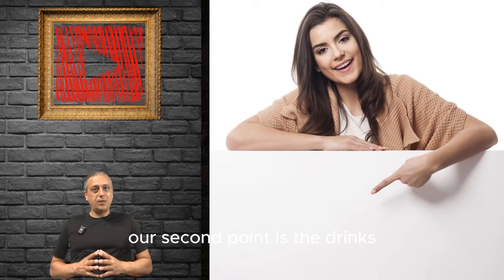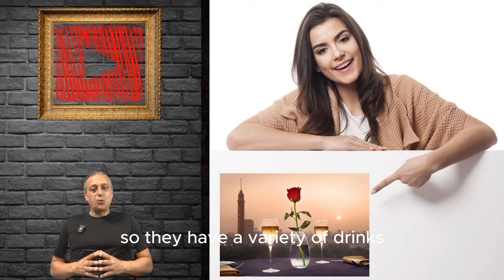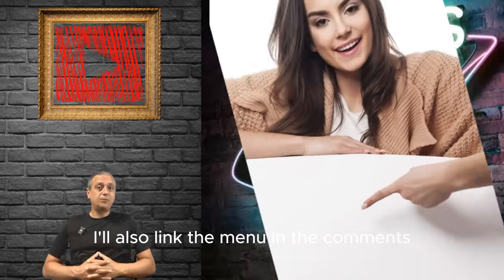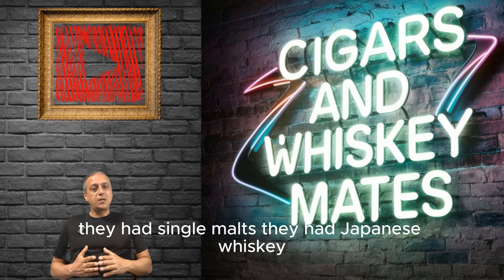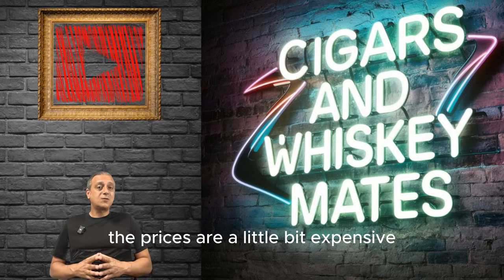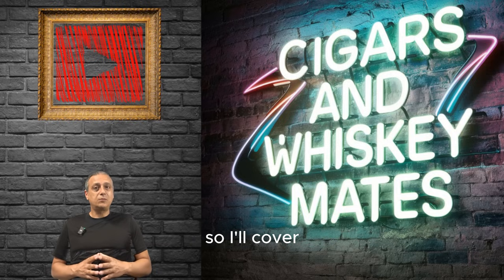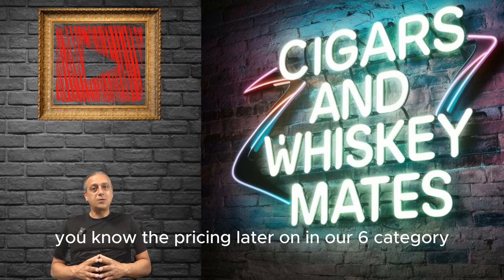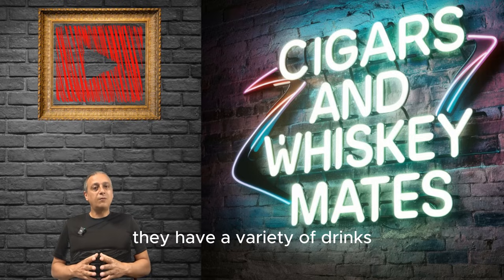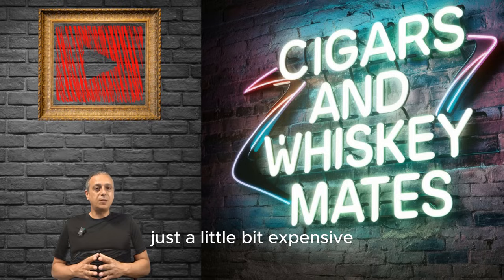Our second point is the drinks. They have a variety of drinks — I'll also link the menu in the comments. They had single malts, Japanese whiskey, Irish, and cognacs. They make nice cocktails as well, all listed in the menu. The prices are a little bit expensive, which I'll cover in our sixth category.